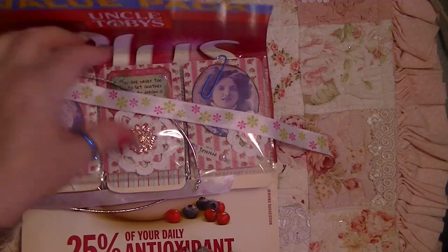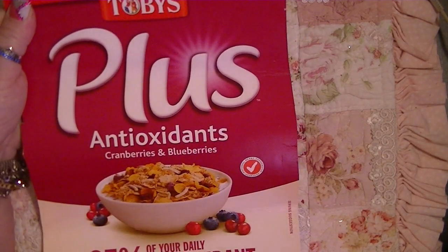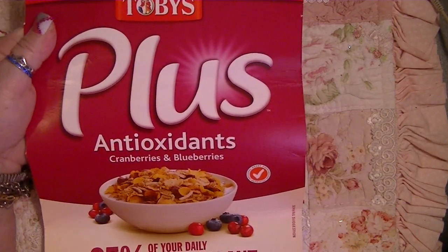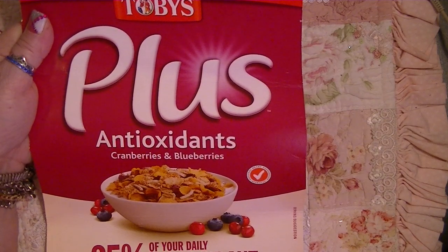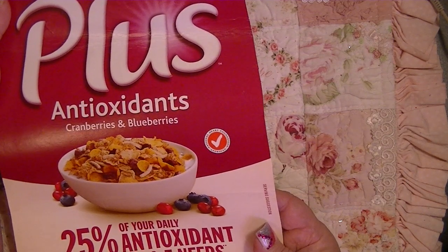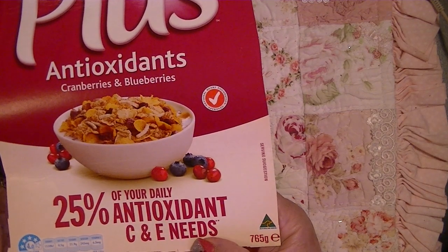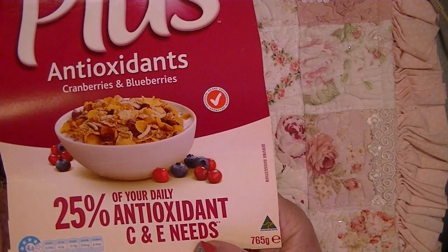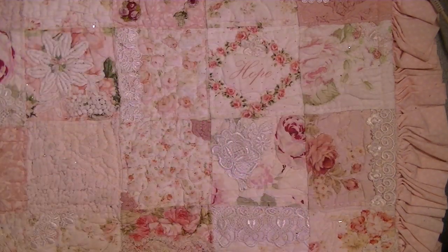Look at what she has this wrapped in — this is so funny! You know our packages and everything are so different. This is Uncle Toby's Plus Antioxidant Cranberries and Blueberries — that cereal looks delicious! Twenty-five percent of your daily antioxidant C and E needs. I love it, so cool!